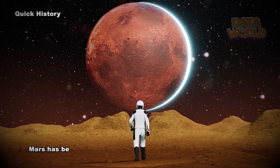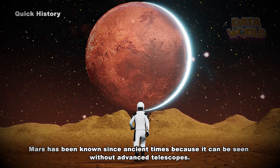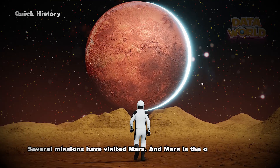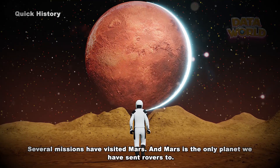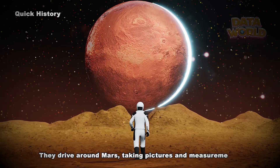Quick history. Mars has been known since ancient times because it can be seen without advanced telescopes. Several missions have visited Mars, and Mars is the only planet we have sent rovers to. They drive around Mars, taking pictures and measurements.